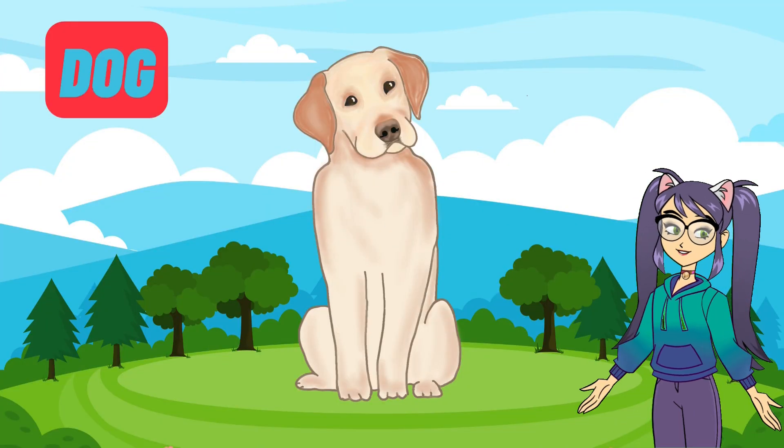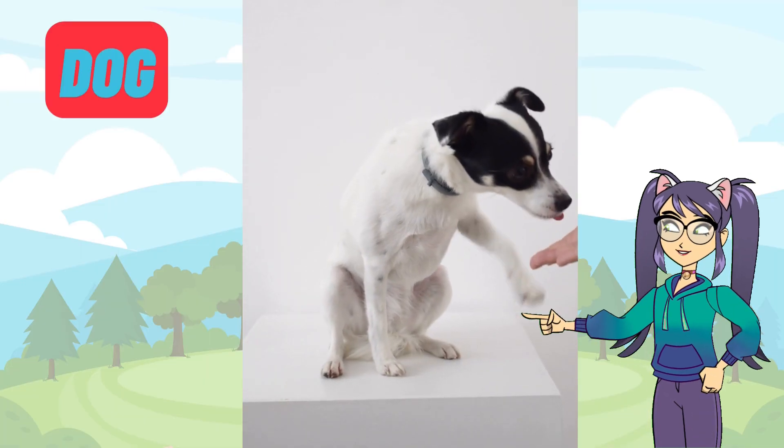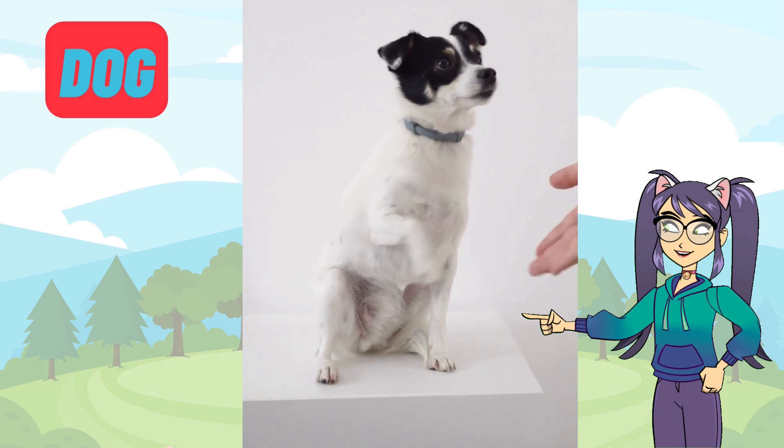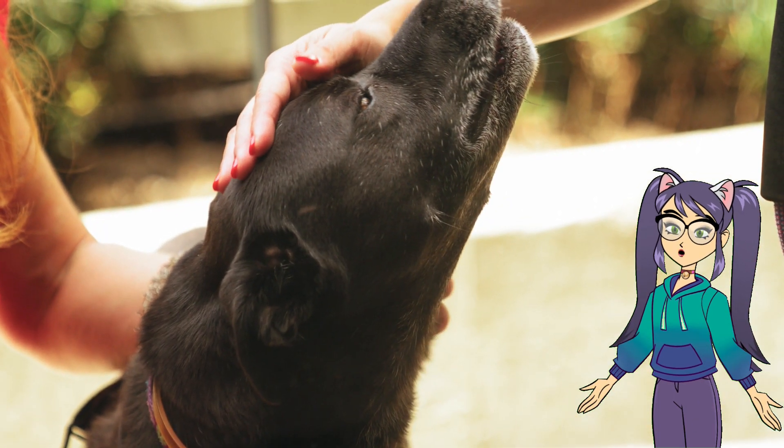Next up is our loyal friend the dog. Dogs are furry and come in many shapes and sizes. They are known for being loyal companions. Some dogs like to play fetch while others are great at guarding our homes. Can you think of any other cool things dogs can do?